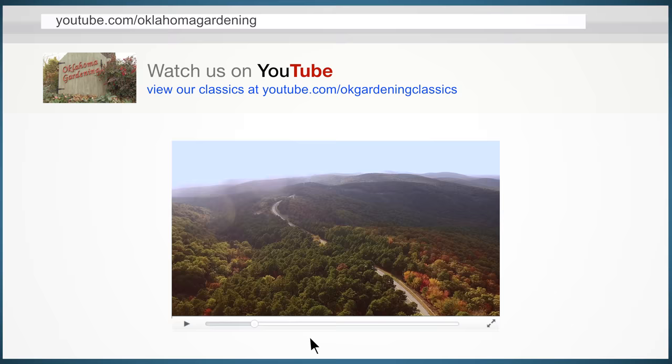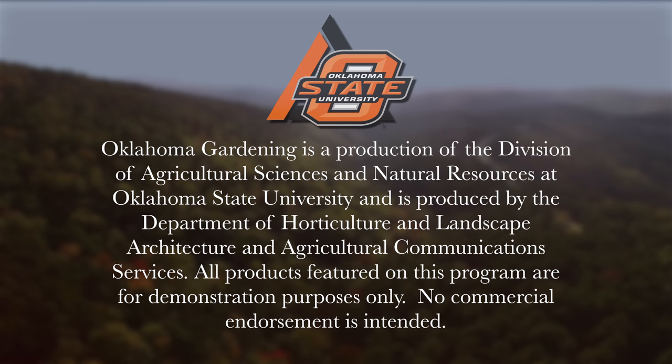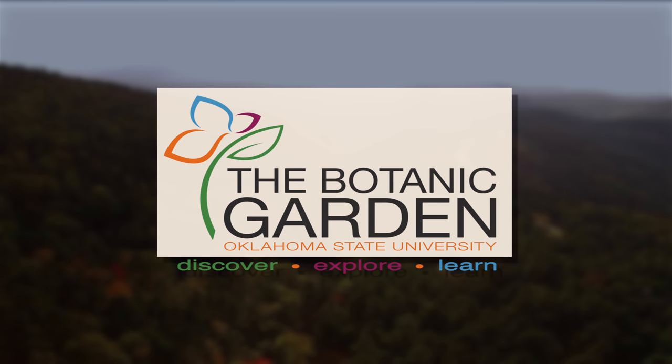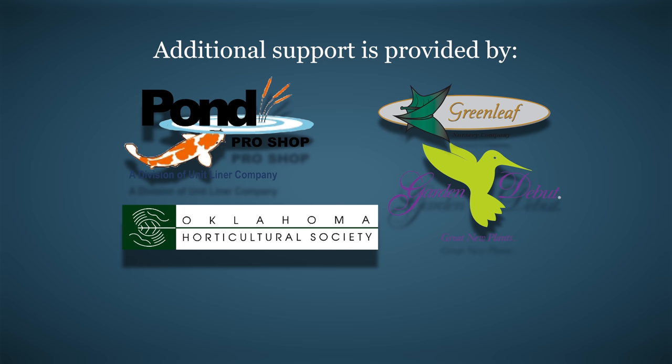Tune in to our OK Gardening Classics YouTube channel to watch segments from previous hosts. Oklahoma Gardening is produced by the Oklahoma Cooperative Extension Service as part of the Division of Agricultural Sciences and Natural Resources at Oklahoma State University. The Botanic Garden at OSU is home to our studio gardens and we encourage you to come visit this beautiful Stillwater jewel. We wish to thank our generous underwriters: Southwood Landscape and Garden Center and the Oklahoma Department of Agriculture, Food, and Forestry. Additional support is provided by Pond Pro Shops, Greenleaf Nursery and the Garden Debut plants, and the Oklahoma Horticultural Society.